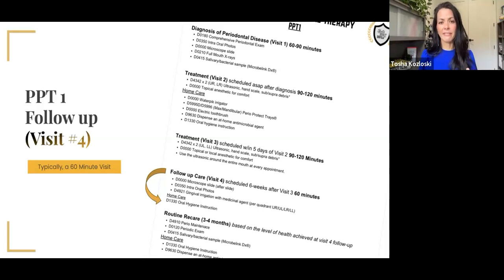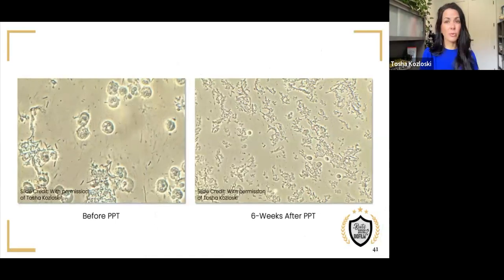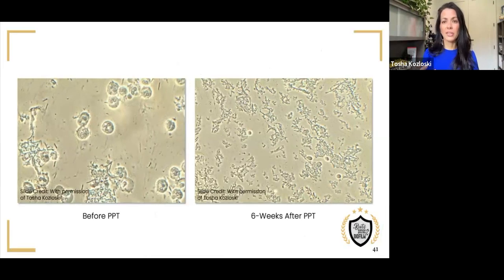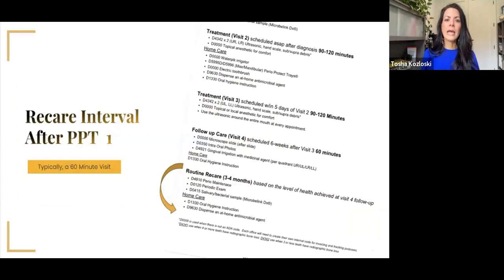After we do the second side, we'll bring her back in six weeks — just like the gingivitis case — because we're dealing with an infection and we want to get the patient in regularly enough to continue to disrupt that biofilm, decrease it, and disorganize it so the immune system takes back over. I'll take a microscope slide, take new before and after photos, and use D4921 again, because I want to remove harmful bacteria and be preventative to decrease the chances it can build back up. Her microscope went from lots of volume and motility to very few pathogens — most of what you see floating through is healthy cocci, which is exactly what we want.